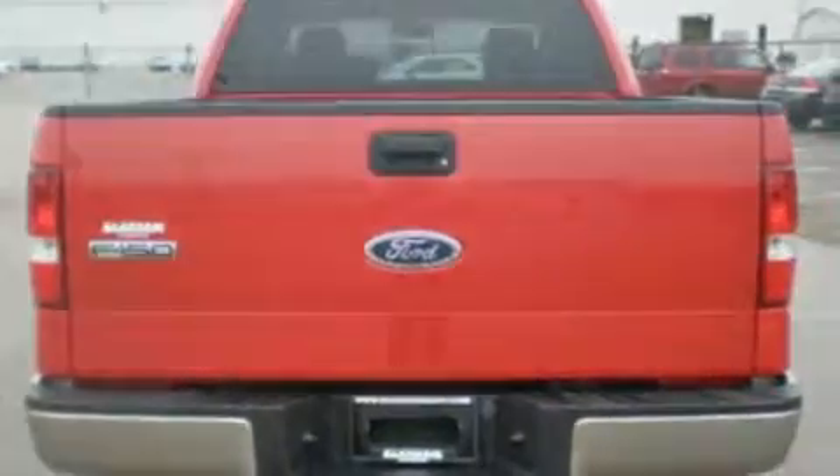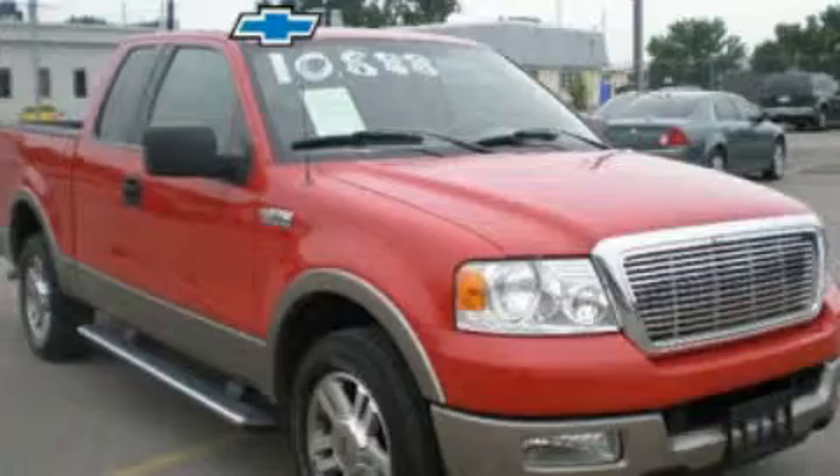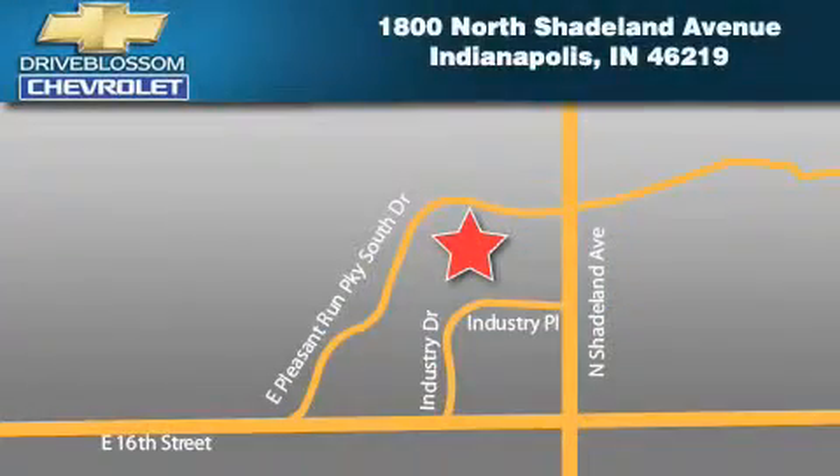We hope you found this video informative. Please contact us today. Blossom Chevrolet is located at 1-800 North Shadeland Avenue in Indianapolis. Our goal is to exceed all of your expectations to ensure that you'll return for future visits.